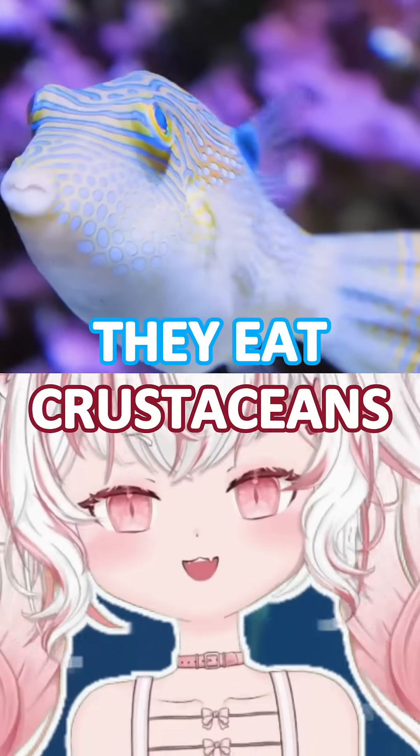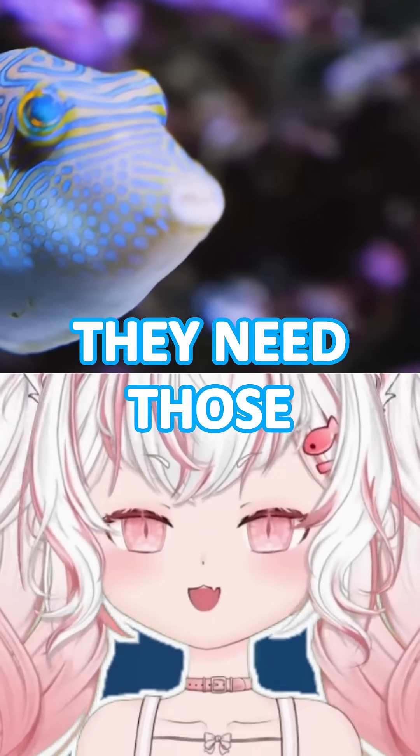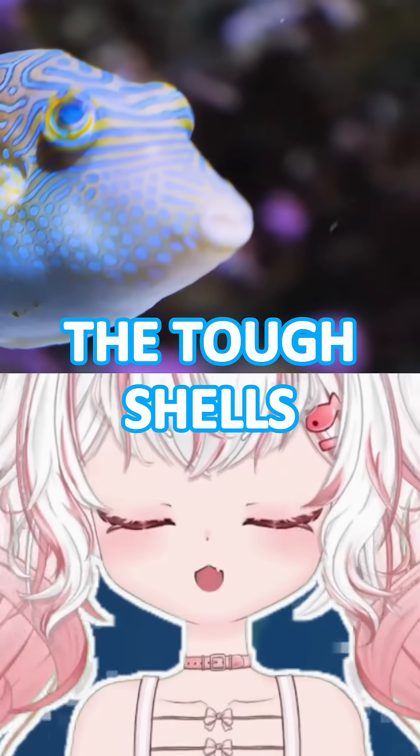My favorite fact about the pufferfish is that they have really strong jaws. They eat crustaceans and bivalves like crabs, shrimps, and mollusks, so they need those strong jaws to crack through the tough shells of their prey.